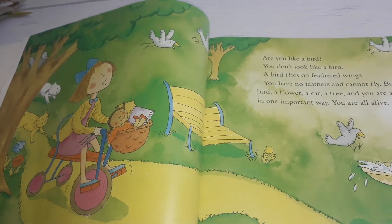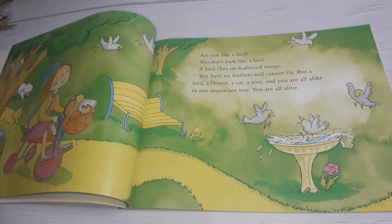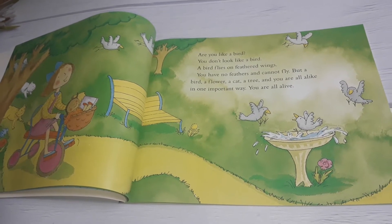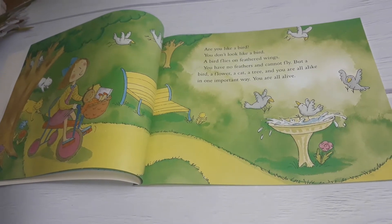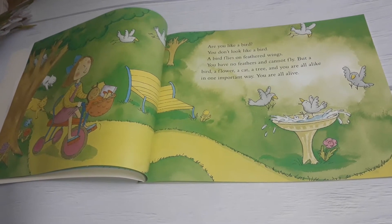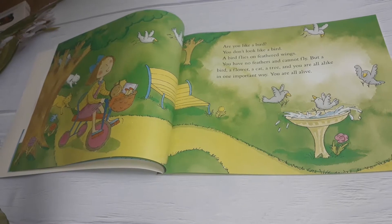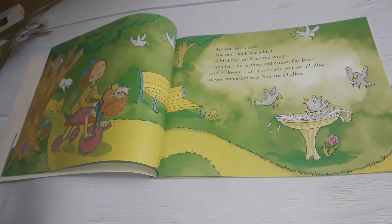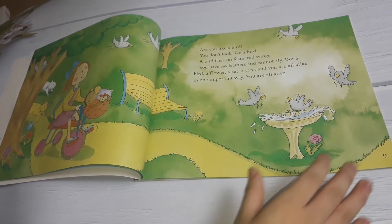Are you like a bird? You don't look like a bird. A bird flies on feathered wings. You have no feathers and cannot fly. But a bird, a flower, a tree, and you are all alike in one important way. You are all alike.